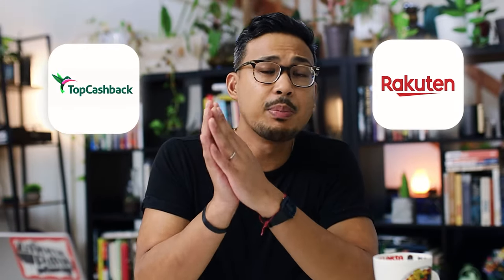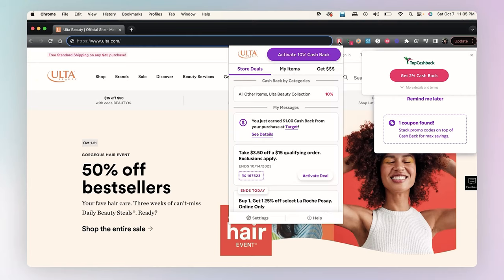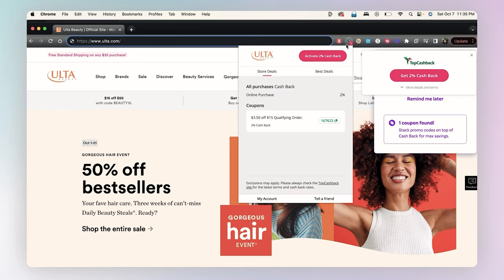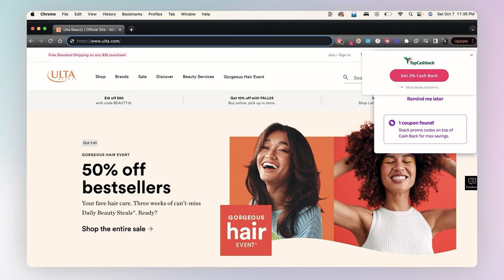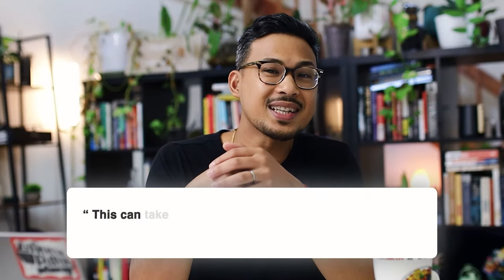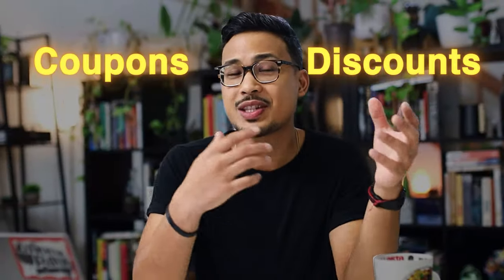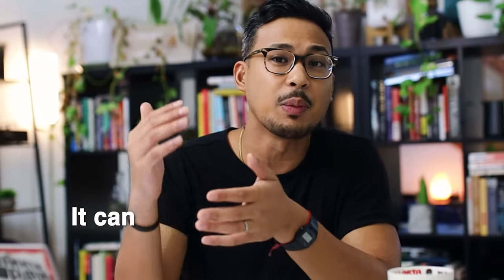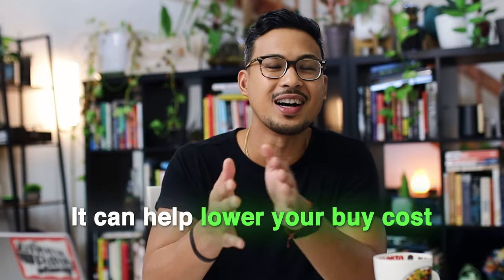Rakuten and Top Cashback are both free to sign up and are Google Chrome extensions. They pop up when you're on a retail website, and you compare the two to see which gives a better cashback percentage. You activate it, buy something, and the cashback company credits your account — though it can take 30 to 60 days. Both also provide potential coupons or discounts to help lower your buy costs.